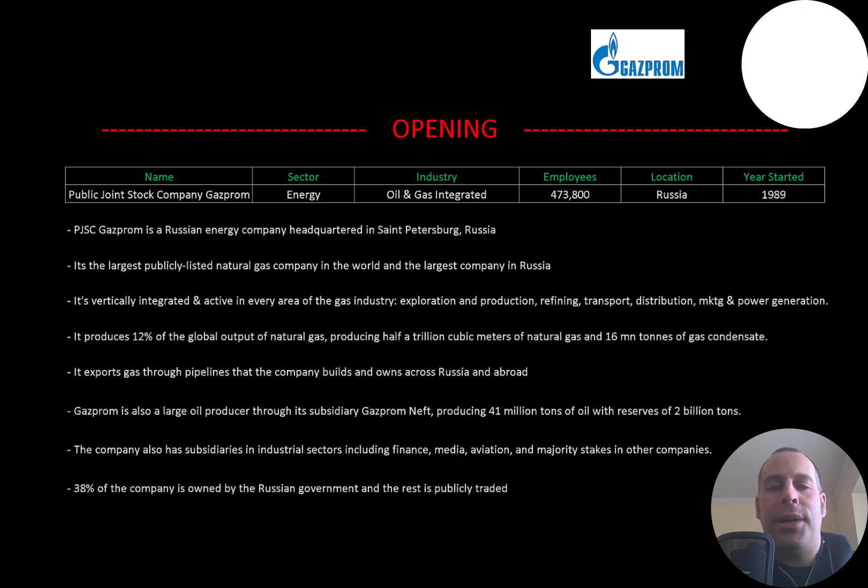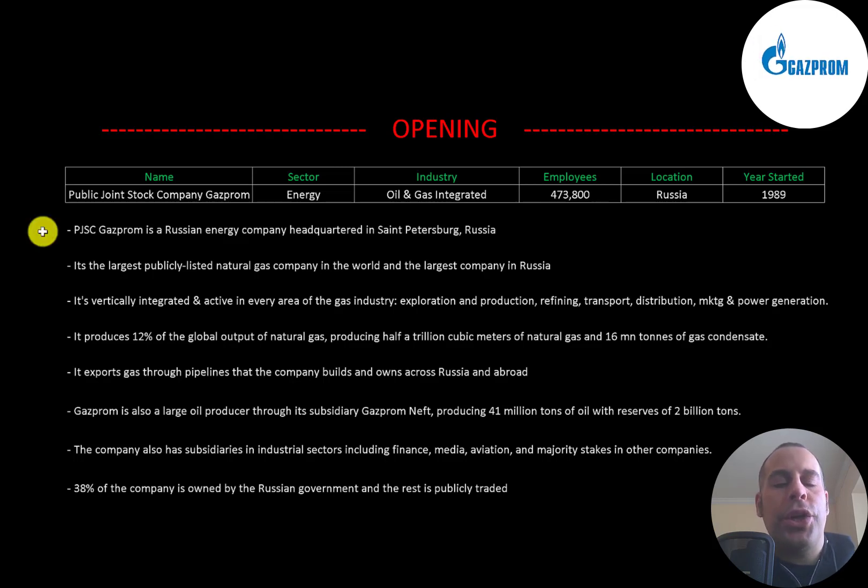We'll dissect their financial ratios so we can determine if it's a buy or sell. Gazprom is a Russian energy company headquartered in St. Petersburg, Russia. It's the largest publicly listed natural gas company in the world and the largest company in Russia. It's vertically integrated and active in every area of the gas industry.